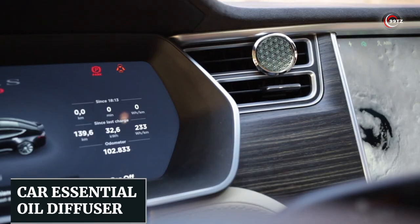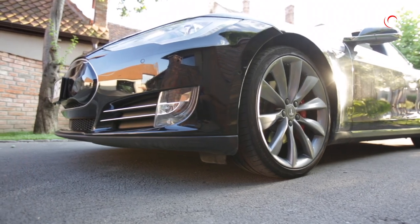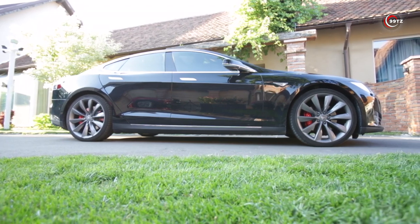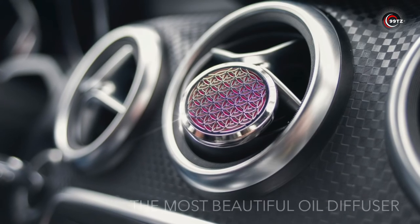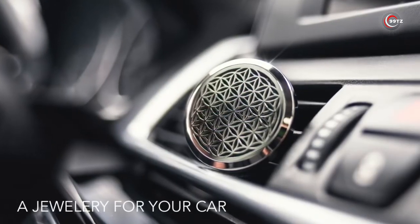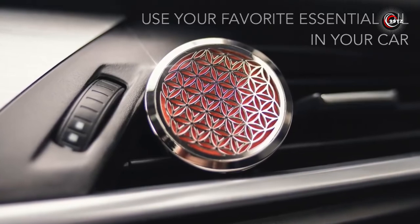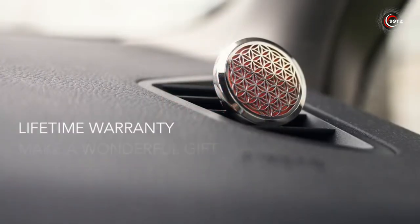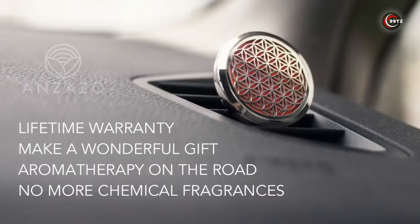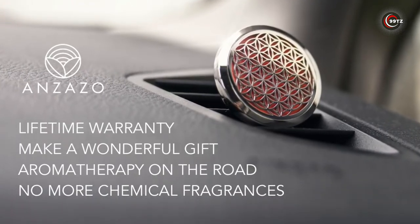Number 12: the Car Essential Oil Diffuser. Looking to enhance your car's ambiance and enjoy the benefits of aromatherapy on the go? Say hello to the Car Essential Oil Diffuser by Anzazo. Made from high-grade stainless steel, it ensures compatibility with all essential oils, with no paint or glue to ruin your interior. Strong magnets keep it securely shut. Simply add a few drops of your favorite essential oil and let the calming aroma fill your car, creating a peaceful and refreshing atmosphere while you drive.